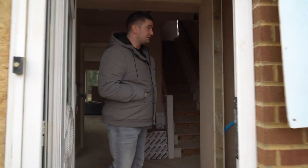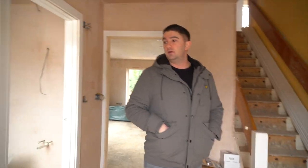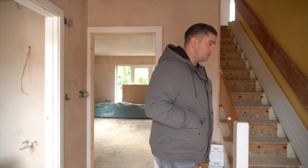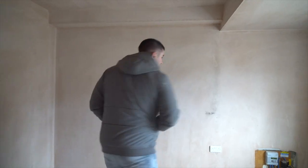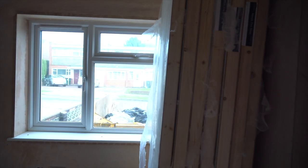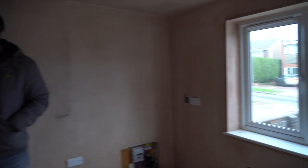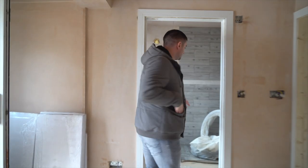We've had the carpenter in this week putting in architraves and skirting and stuff like that. A lot of the plaster has dried but some of it's still wet. This room has been drying for a little while and it is dry — architraves have gone on, skirting still needs to go on in here. Over here is the en-suite dedicated bathroom.